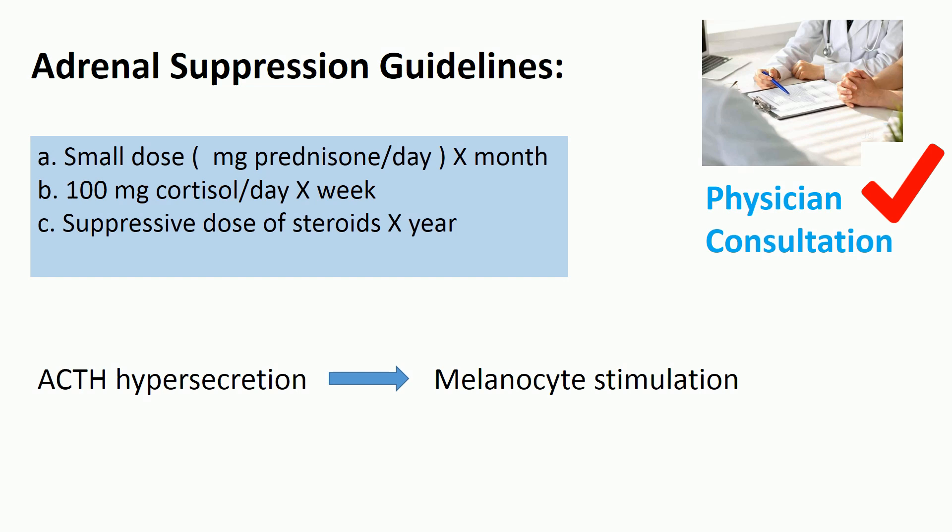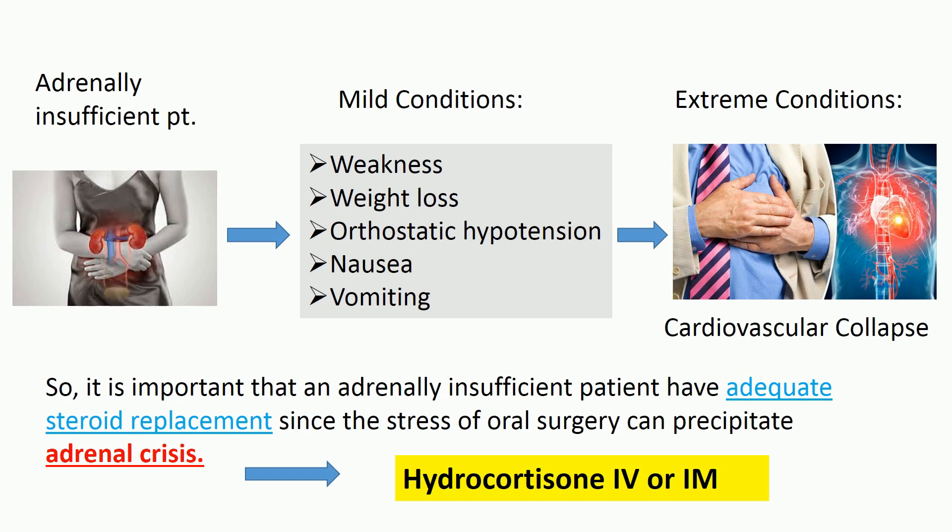Patients with adrenal insufficiency are hyperpigmented. This is most noticeable on the buccal mucosa and labial mucosa, although other areas such as the gingiva may be involved. The hyperpigmentation results from hypersecretion of adrenocorticotropic hormone (ACTH), which stimulates melanocytes to produce pigment.